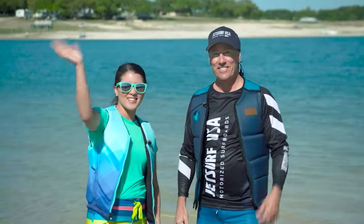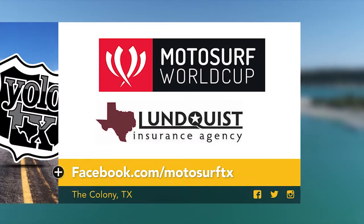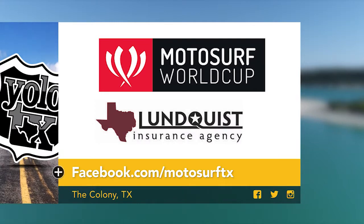Thank you much. Yolo, Texas! Want to learn more about this exciting sport? Visit Dana's Facebook page and follow him on social media for more info on motorsurf racing.